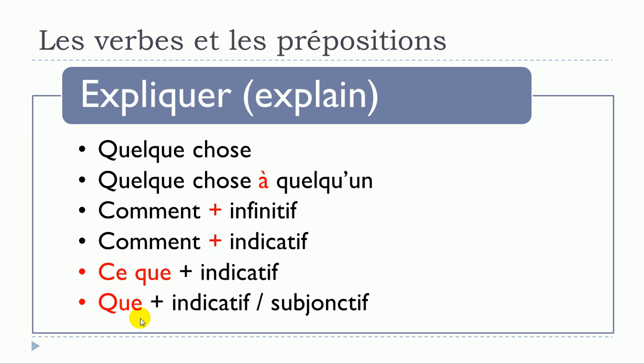The last structure for expliquer is: expliquer que plus verbe à l'indicatif, or it's also possible to use the subjunctive form. If you have doubts about whether to use indicatif or subjonctif, there are dedicated videos on this topic. To review: expliquer quelque chose; expliquer quelque chose à quelqu'un; expliquer comment plus infinitif; expliquer comment plus indicatif; expliquer ce que plus indicatif; expliquer que plus indicatif ou subjonctif.